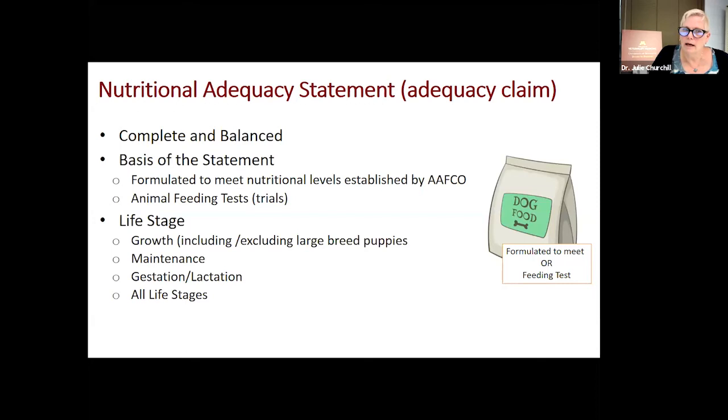Growth means puppy or kitten. There is now another subset of growth specifically for large breed puppies — dogs that will achieve 70 pounds or greater at adult weight. Maintenance means an adult food. There is also reproduction, gestation, and lactation, or something that says all life stages, meaning the product is made to meet everything. I'm not a huge fan of an all-life-stage diet — it will meet the minimum nutritional needs, but in actuality it will exceed the nutrient needs for many of the life stages.